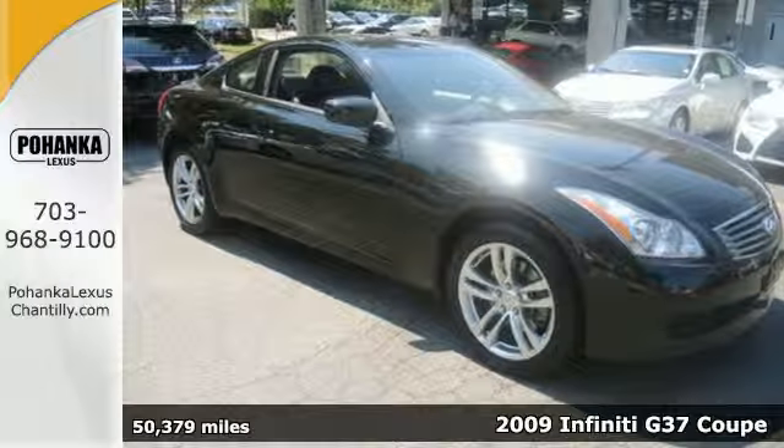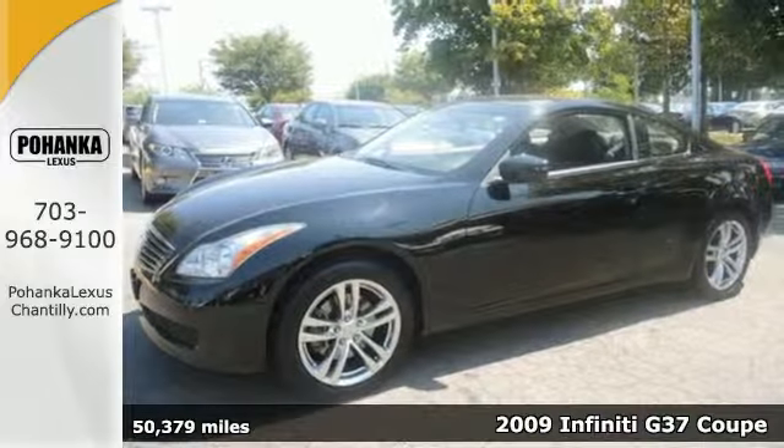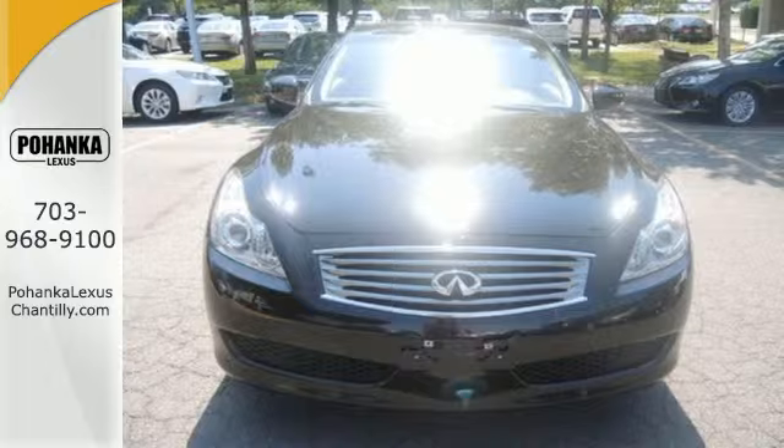Here's a 2009 Infiniti G37 Coupe. You never have to choose between style and function in this great looking car, with features like leather seats, a tilt and telescoping steering wheel, CD player, and heated mirrors.